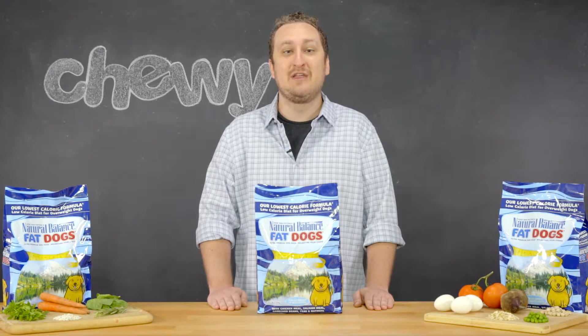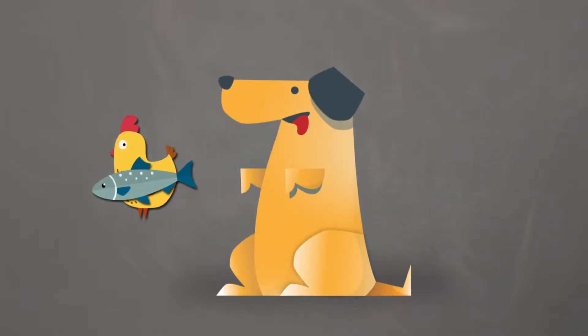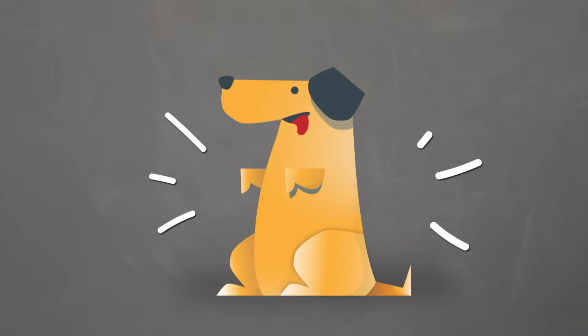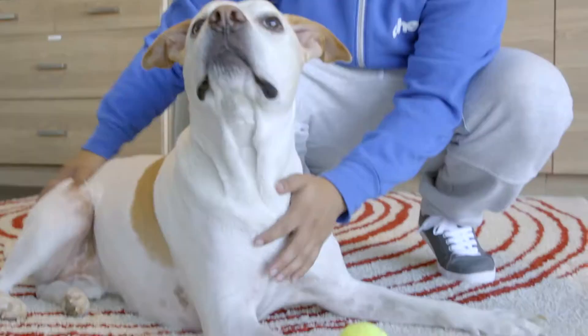These formulas help promote healthy weight by featuring a premium blend of proteins like chicken and salmon that will keep your dog's tail wagging. These proteins can also help your dog maintain lean muscle mass as they lose weight.